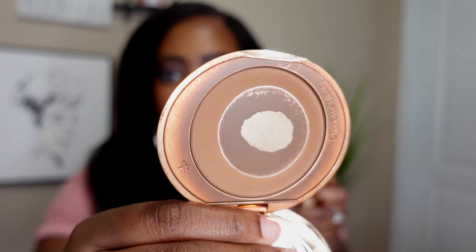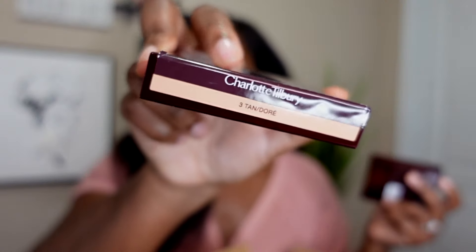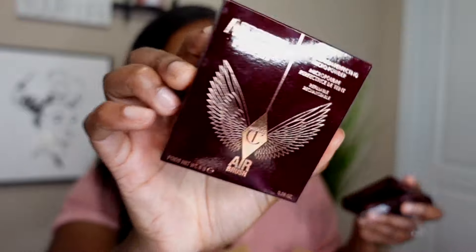First things first — Charlotte Tilbury the Airbrush Flawless Finish Powders. I usually only get the full size in the face powder, and I am almost out of it. You can literally see the pan — I've hit pan on it, just been scraping the sides. That's shade four. I also get shade three in the mini travel size for my under-eye and concealer areas. I've hit pan on that too, but this time I bought the full size in shade three — why not, 20% off!